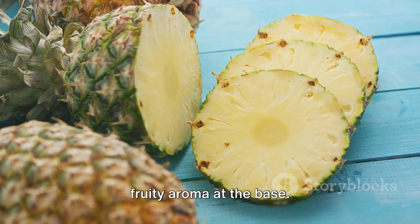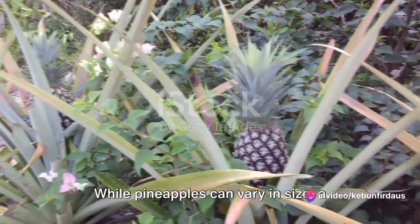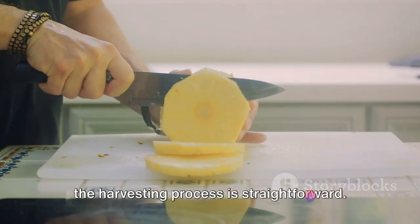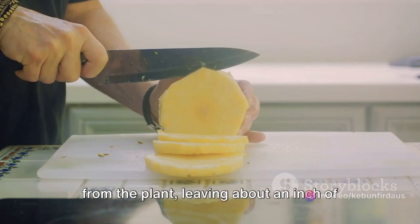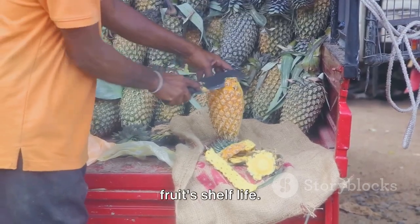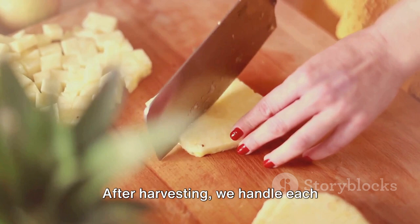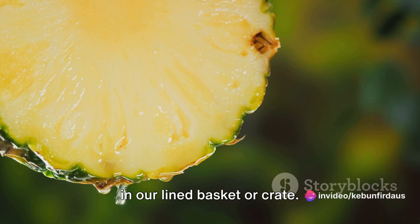We also rely on the smell — a ripe pineapple will have a sweet, fruity aroma at the base. The size of the pineapple is another good indicator. While pineapples can vary in size, a full-grown honeydew pineapple will typically be about a foot tall. Once we've identified a ripe pineapple, the harvesting process is straightforward. We use our sharp knife to cut the fruit from the plant, leaving about an inch of the stalk attached to the fruit. This helps to prevent rot and extends the fruit's shelf life. Remember, a pineapple doesn't continue to ripen after it's been harvested, so it's essential to pick them at the right time. After harvesting, we handle each pineapple with care, placing them gently in our lined basket or crate.